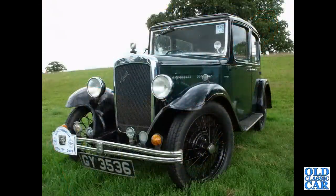Another Austin 10-4 Chromrad Saloon, registration GY3536, from 1932-34.